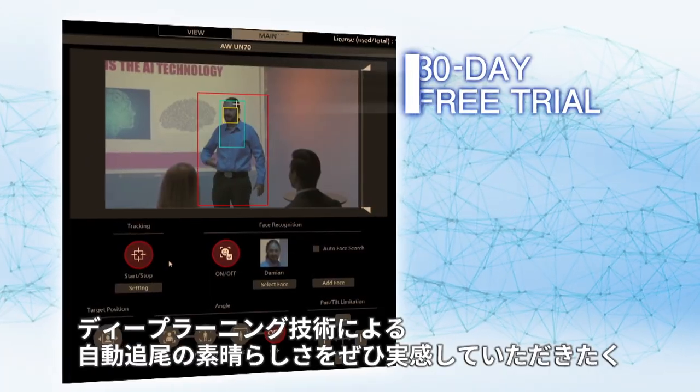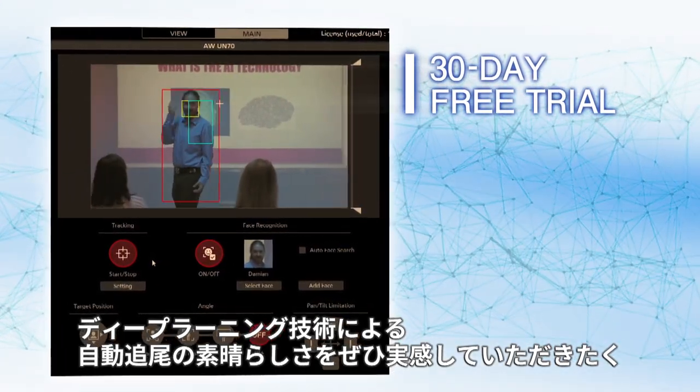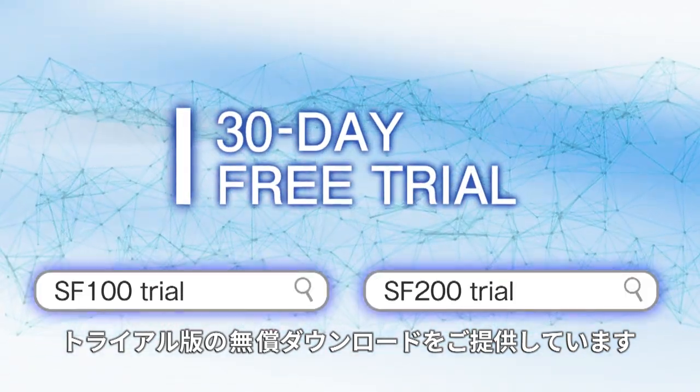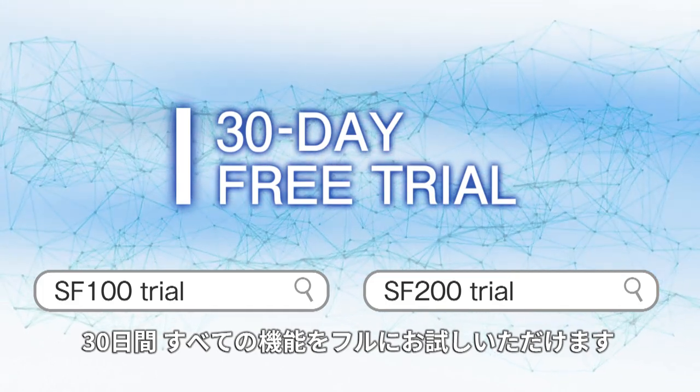We are providing a free trial version that you can download to get a feel for the power of auto tracking using deep learning technology. This will allow you to test all the functions for 30 days. Try it now!